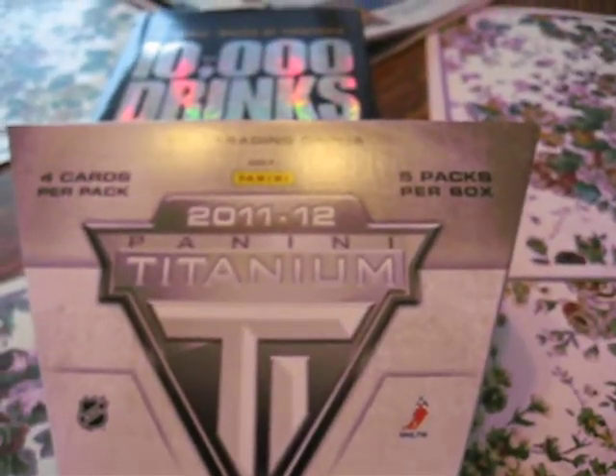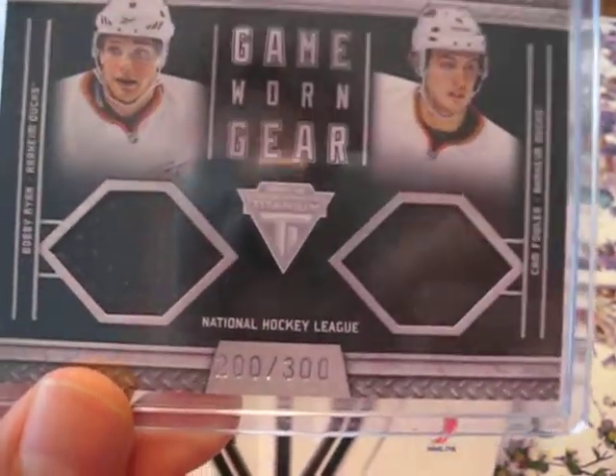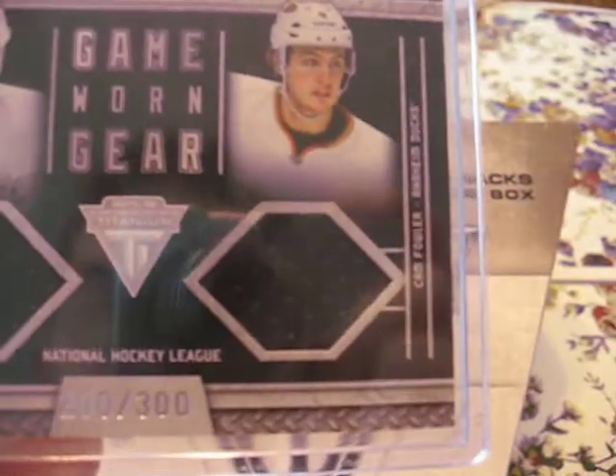My dual game worn gear is numbered 200 out of 300. It's Bobby Ryan and Cam Fowler.